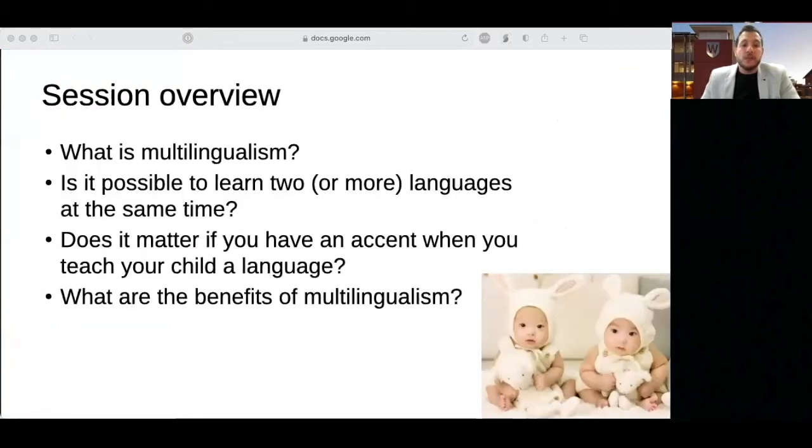So what's in this webinar? We're going to start by understanding what it means to be multilingual. We'll then answer the question of whether it is possible to learn two languages at the same time. We've got information for parents who might be concerned about speaking to their child with an accent. Then we will cover the benefits of multilingualism, and we'll finish off by pointing you to useful online resources and answering your questions during the Q&A today.